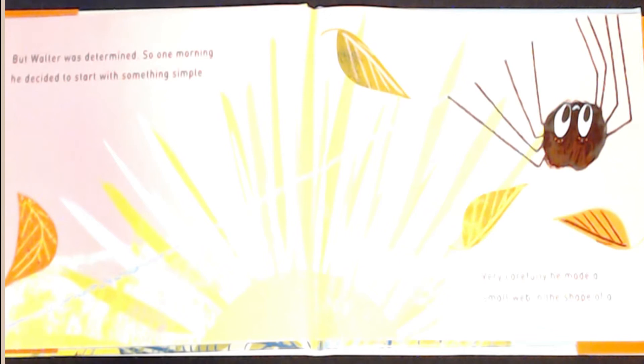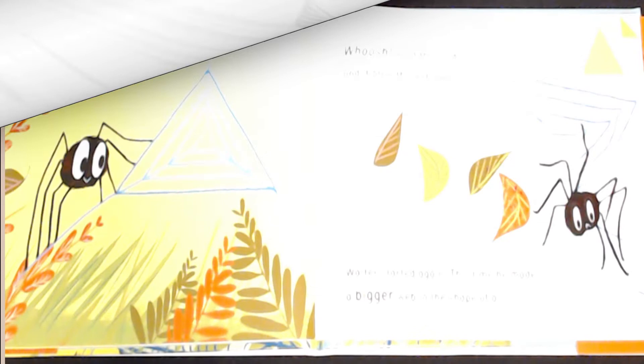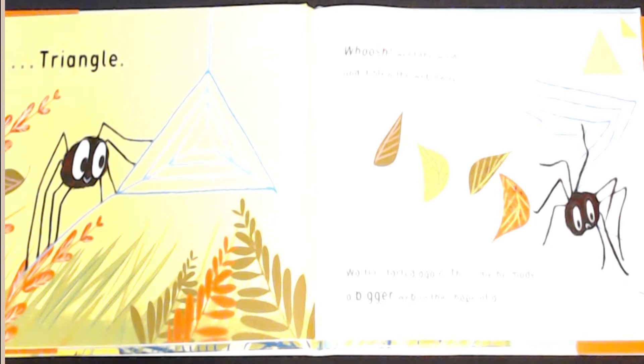Very carefully, he made a small web in the shape of a triangle. Whoosh, went the wind and it blew the web away. Walter started again.